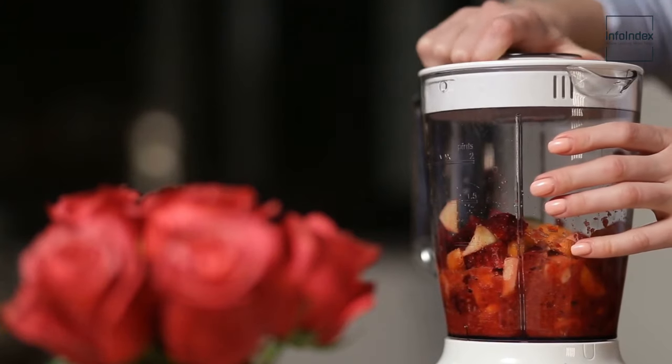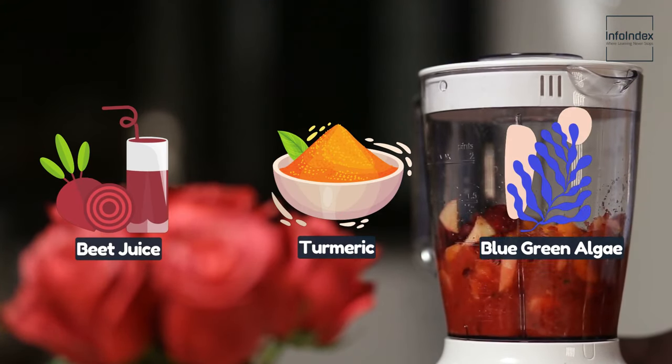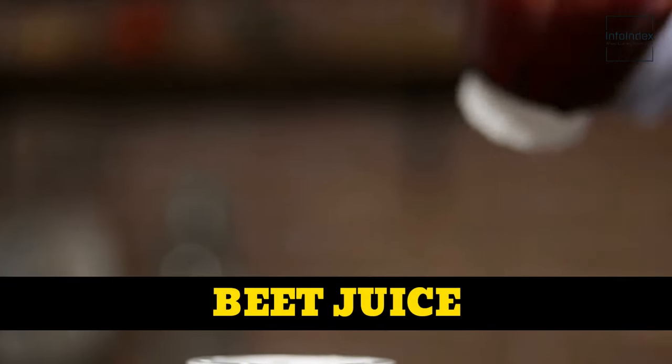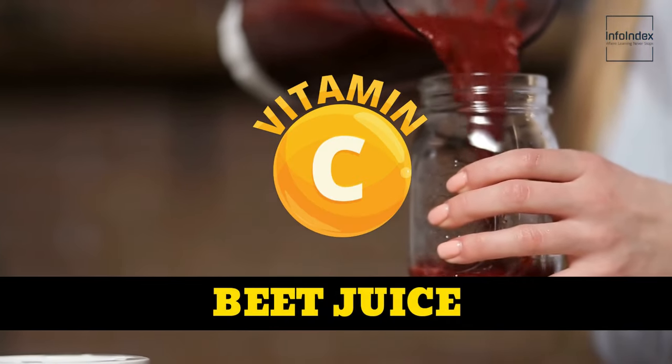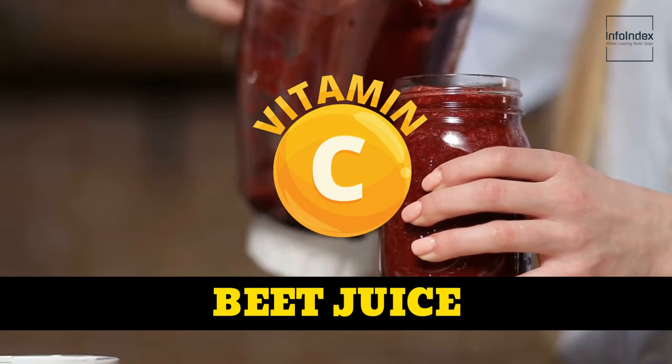Opt for natural food coloring alternatives like beet juice, turmeric, and blue-green algae. Beet juice, rich in vitamin C, not only imparts color but also supports collagen production, crucial for maintaining skin elasticity.